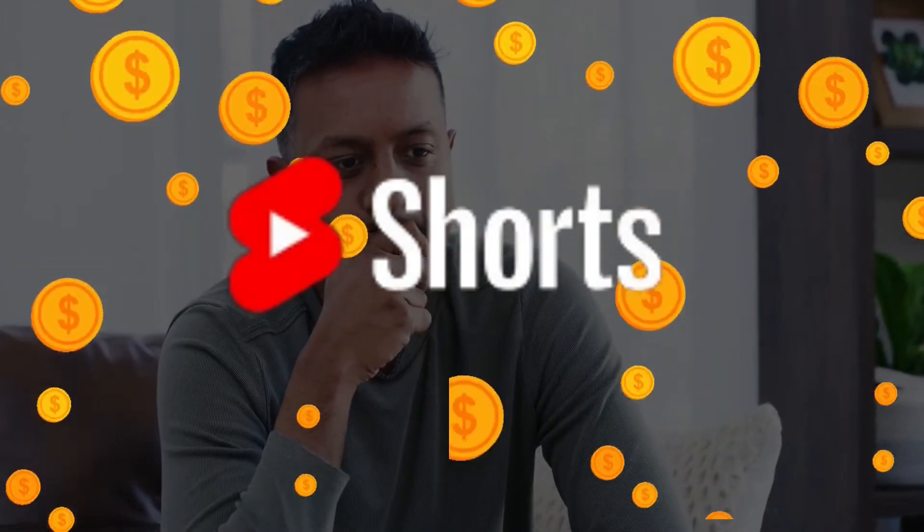How to make money from YouTube Shorts — that's the big question, and I'm going to show you proof that someone is making thousands of dollars per month just from YouTube Shorts.